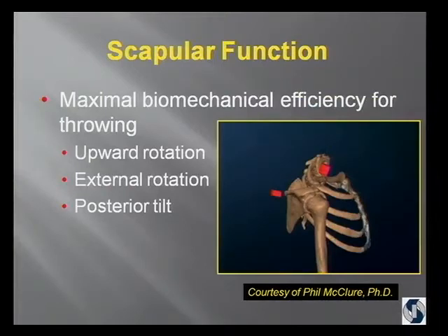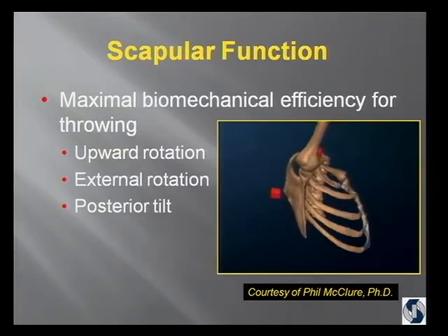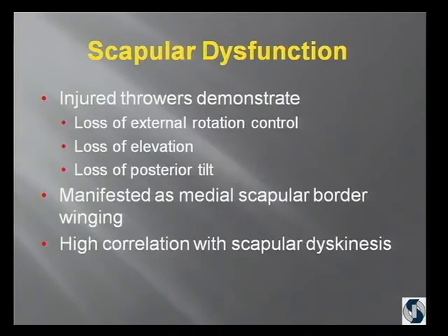Phil McClure from Arcadia University was kind enough to give me this video, which was done with an electromagnetic tracking system. What you'll see is, as the arm moves up, the scapula rotates upward, externally rotates, and posteriorly tilts. There are clavicular motions as well, but we'll stick with the scapula. Injured throwers lose the ability to externally rotate their scapula — they lose elevation, they lose posterior tilt — and that manifests itself as medial scapular border winging.